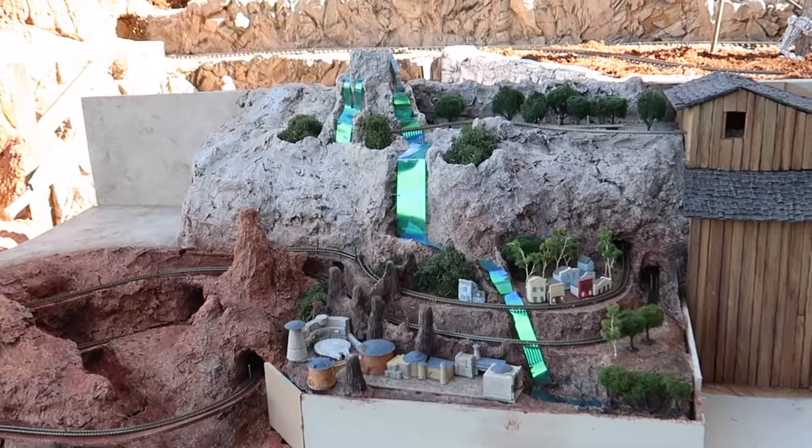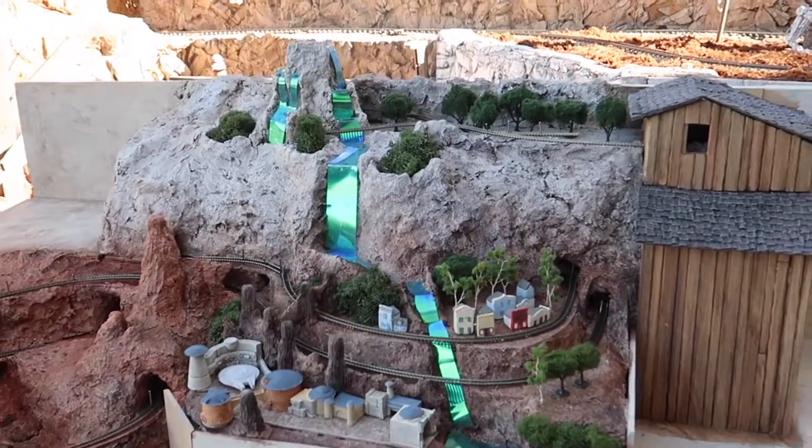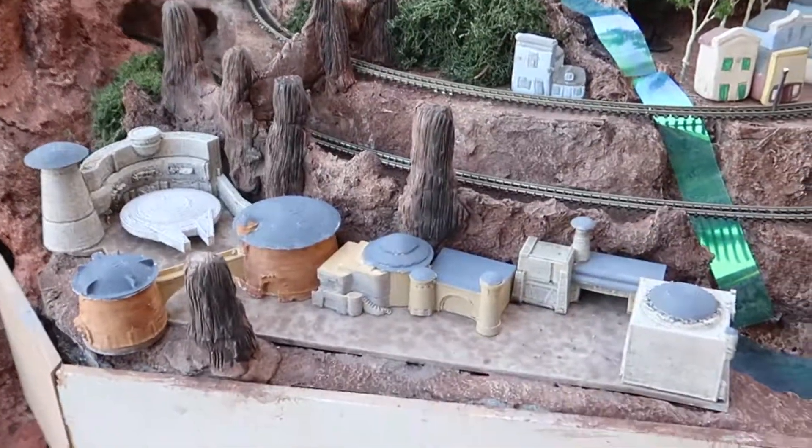So Dave has a Haunted Mansion, a castle, Splash Mountain, Casey Jr., Beauty and the Beast area, a Beast Castle, Big Thunder Mountain — but what's next? He plans to build Star Wars Galaxy's Edge with a little hint to the past, and I'll let him tell you about it.